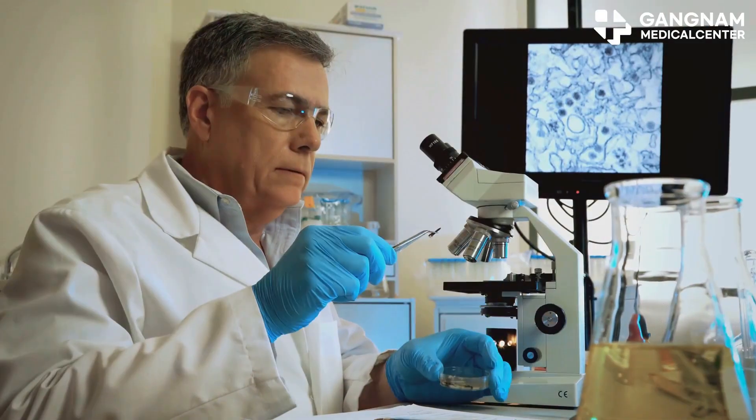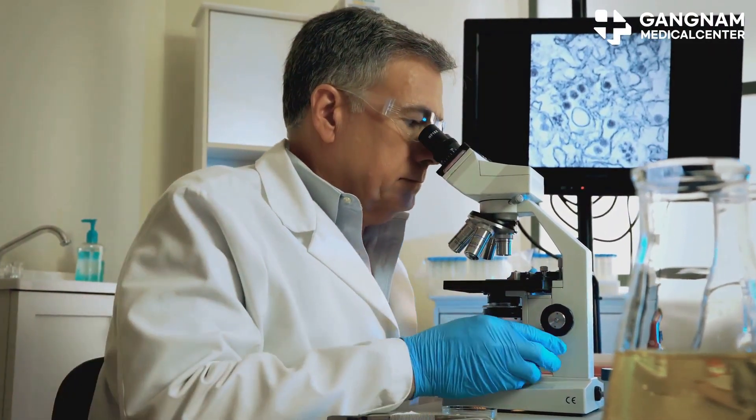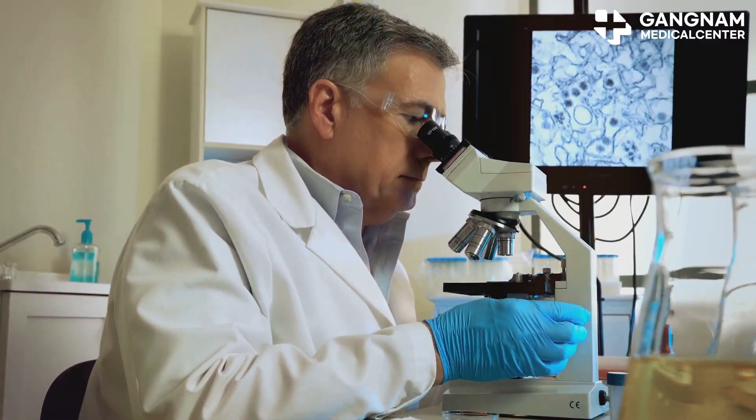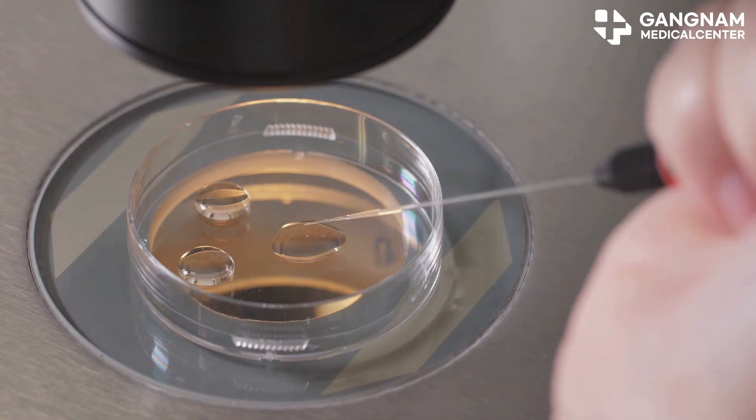Stem cells, especially mesenchymal stem cells (MSCs) and induced pluripotent stem cells (iPSCs) derived retinal cells, have a unique ability. They secrete angiogenic factors like VGF and BFGF.